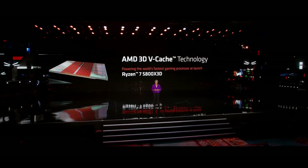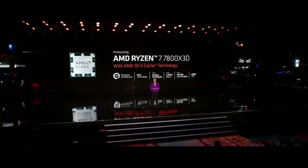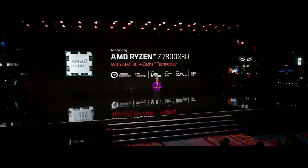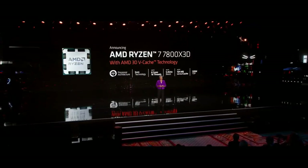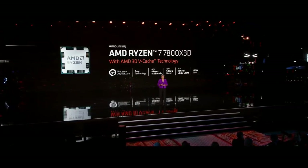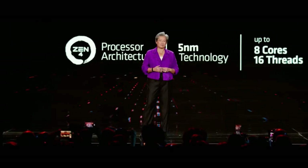The Ryzen 7 7800X3D is 8 cores, 16 threads, up to 5 gigahertz frequency, and 104 megabytes of cache, which more than doubles the cache compared to the Ryzen 7700X non-X3D version. These larger caches are important, especially in gaming.